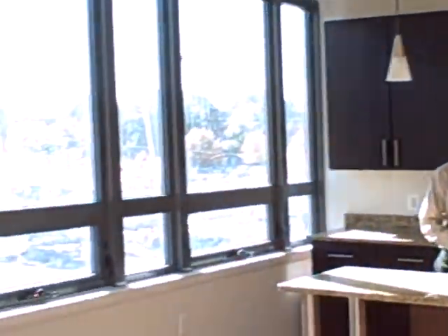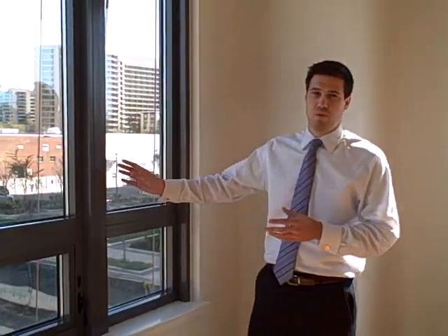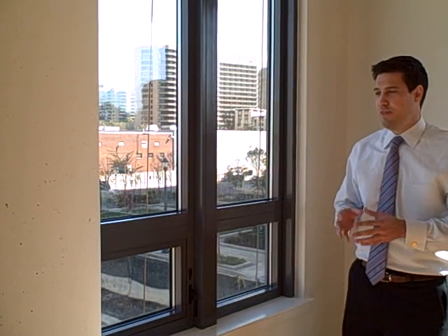Now back to Drew to tell you a little bit about some of the great features of our apartment building. As you can see, we're in a corner unit surrounded by beautiful windows. Some of the things that make these windows really energy-efficient — they're double-pane. They don't let noise in and they don't let energy out.